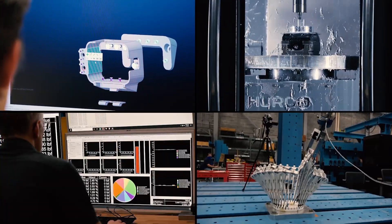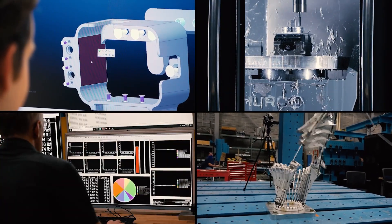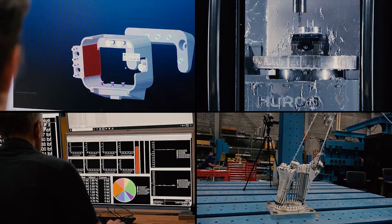The Structures Lab is essentially a one-stop shop for design, fabrication, setup, and test execution, and we provide the Navy with product after that that they can use for flight tests.